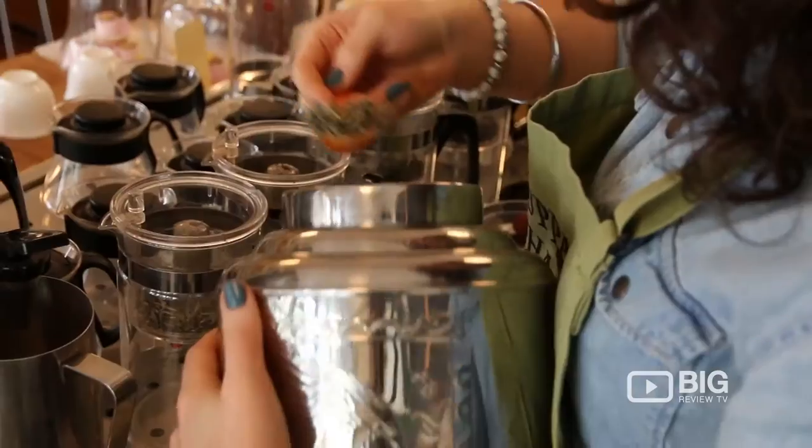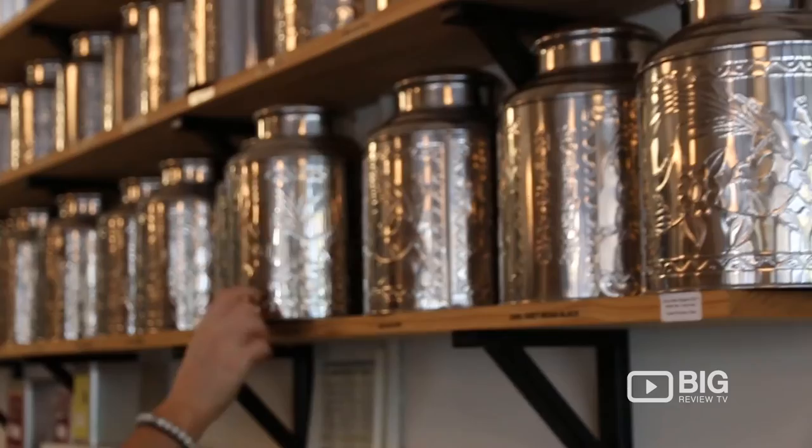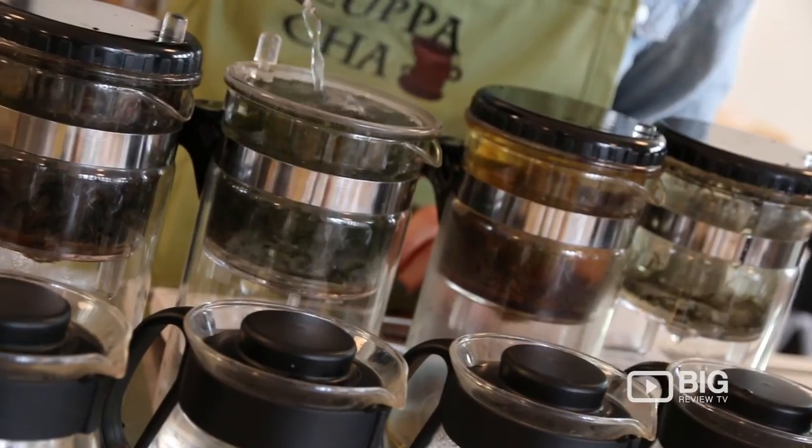Now all of these teas are imported from around the world, and the process is quite simple. They're all infused in hot water, all varying in temperatures and times, given the type of tea. And the beauty about this is that you can infuse them a second time round, and during that time you actually find lots of different flavours.